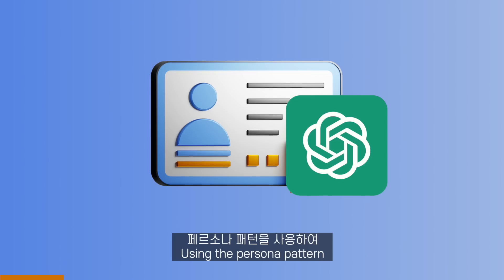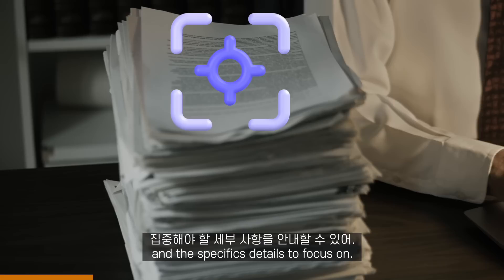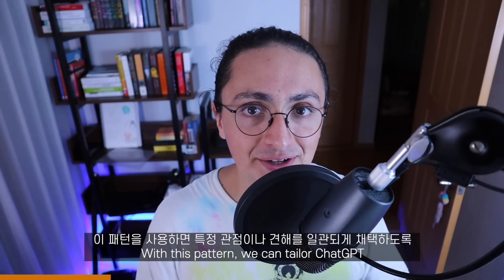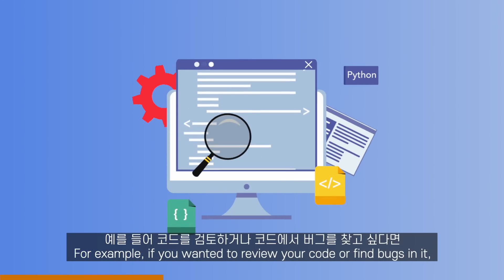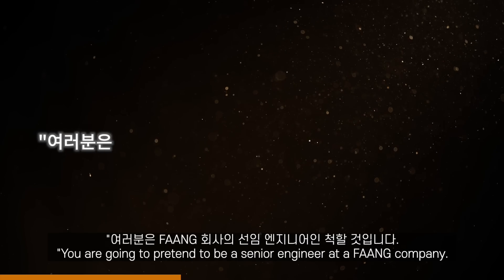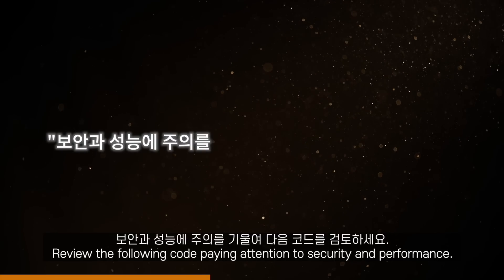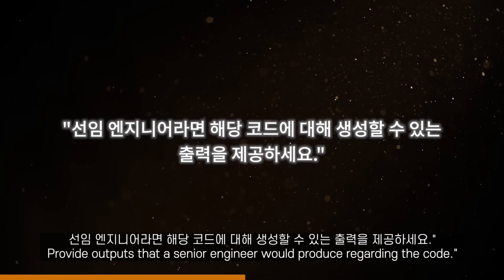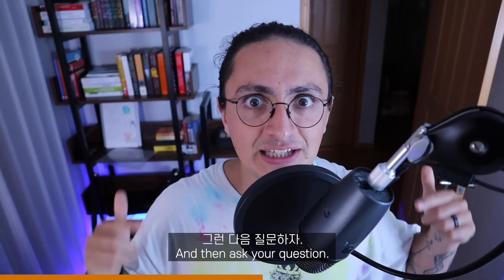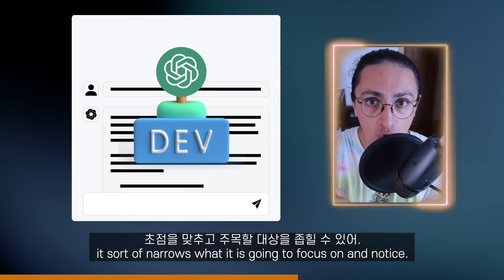The persona pattern. Using the persona pattern, we can guide ChatGPT in determining the kind of responses to produce and the specific details to focus on. With this pattern, we can tailor ChatGPT to consistently adopt a specific viewpoint or perspective. For example, if you wanted to review your code and find bugs in it, first tell ChatGPT: 'You are going to pretend to be a senior engineer at a FAANG company. Review the following code, paying attention to security and performance. Provide output that a senior engineer would produce regarding the code.' And then ask the question.